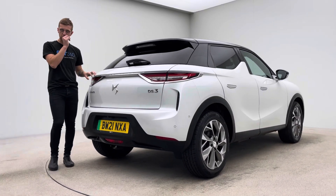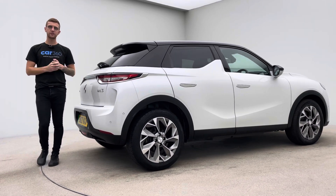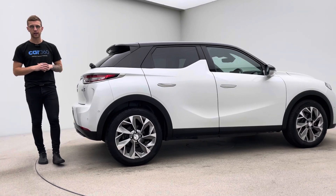This car has also got both its charging cables, which we'll take a look at in a short while. That's your Type 2 and your 3-pin, which will be given to you on handover.